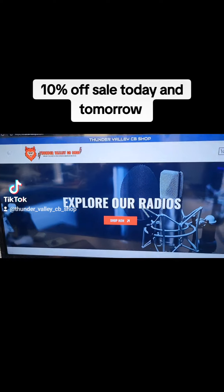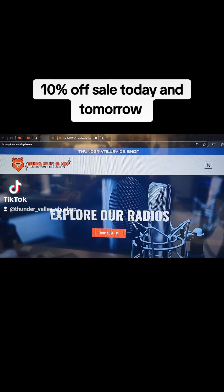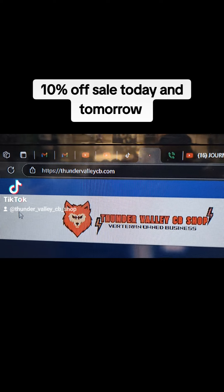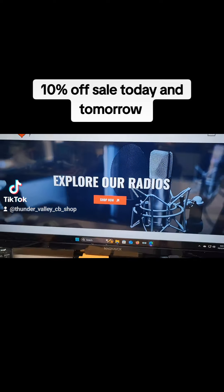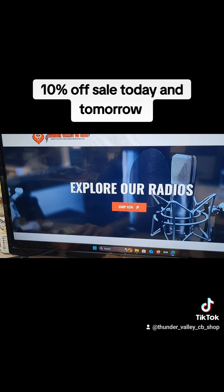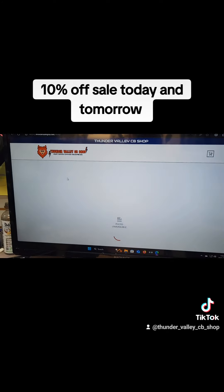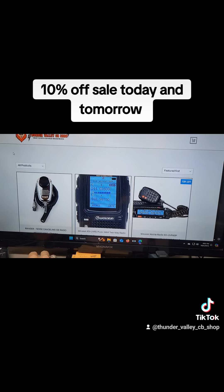And if you guys haven't been to our website, there's our new website — ThunderValleyCB.com. It's right there. You go in here and you can go through our radios.